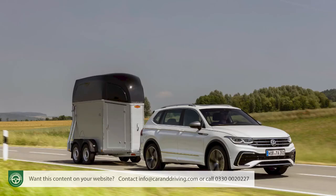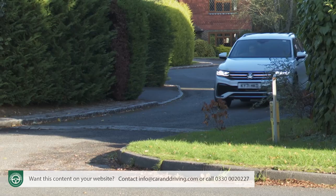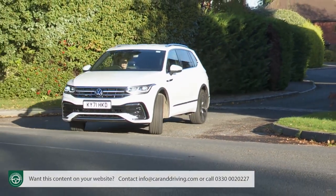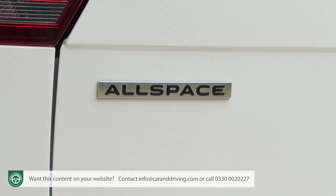But when was the last time you saw a Tiguan of any sort towing anything, or doing anything mildly SUV-like? That's not this car's raison d'être. This Volkswagen is instead the stalwart of the school run — the 21st century idea of the uber-complete family car, especially in this Allspace form.